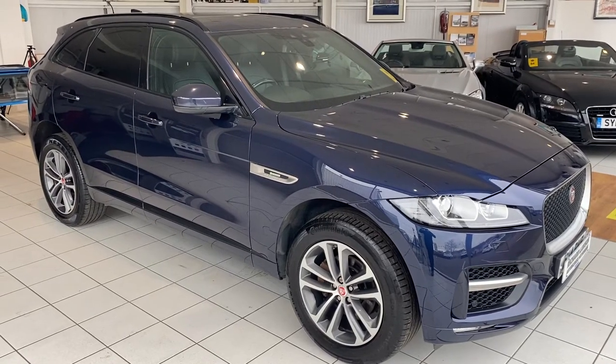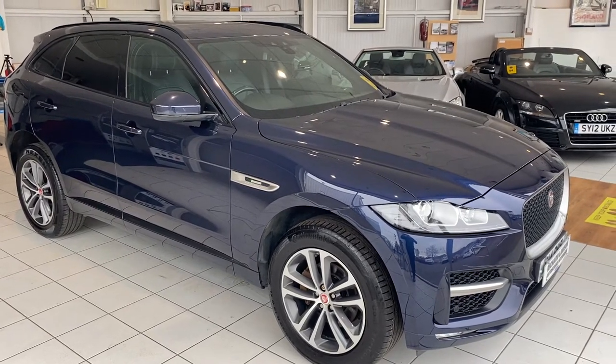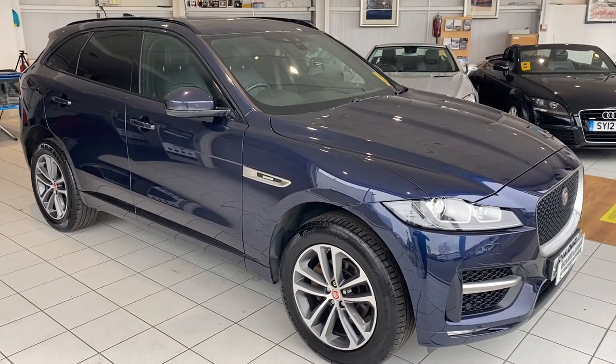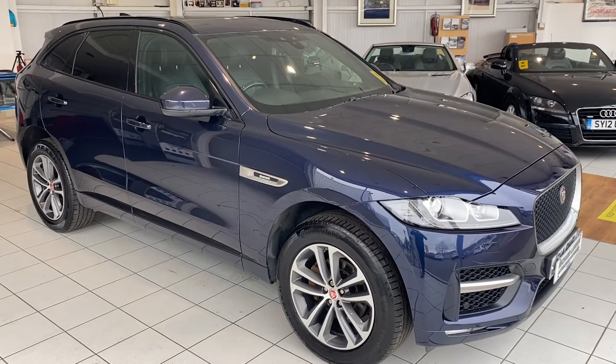Hello and welcome to another video walk-around of a car that we've got for sale. Today we are having a look at this Jaguar F-Pace R Sport. This is the first one of these that we've had into stock and it's a really smart car. I'm a big fan of this car actually. Let's have a bit of a closer look and wander around.